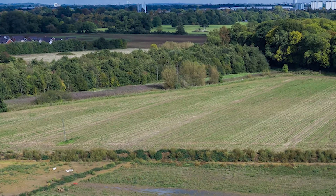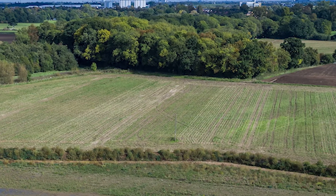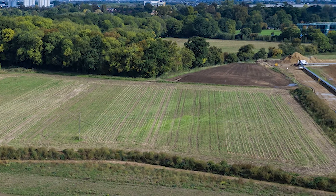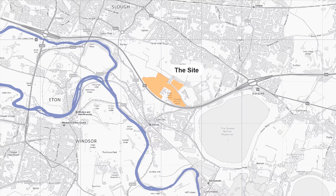The quarry covers some 44 hectares. The village of Datchet is to the south and Slough and Windsor are the nearest large towns. The Thames lies one kilometre to the south and would have been an important routeway in the Neolithic, much as it is today.